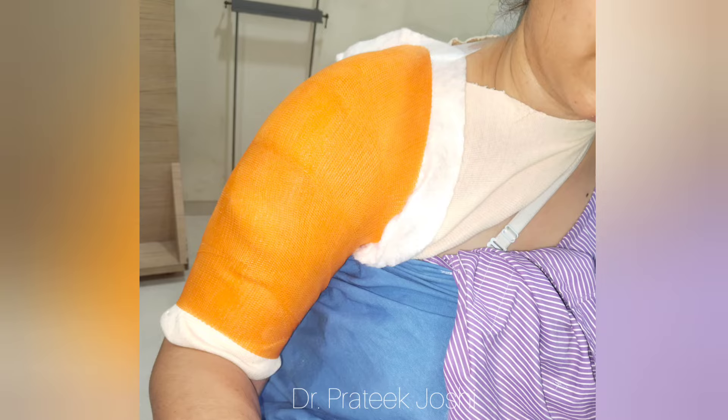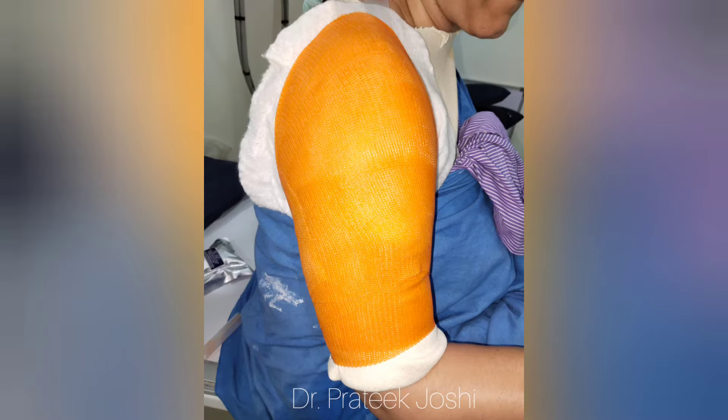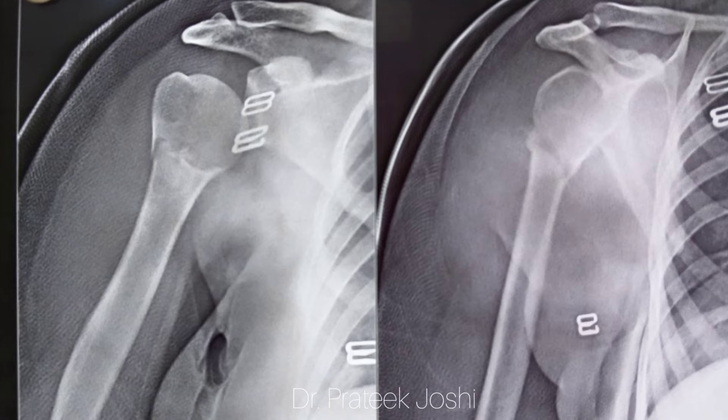These are the images of the plaster from the front, from the side, and from the back. These are the post-plaster application AP and lateral views. You can clearly see that the reduction is quite acceptable, and if the fracture stays like this, it is going to heal nicely without much problem.